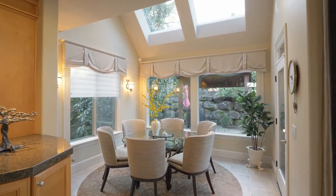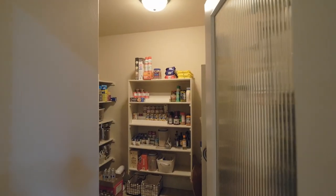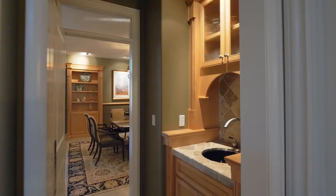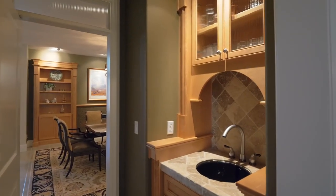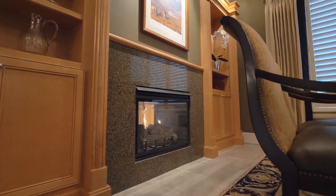Dine in the breakfast nook framed with high ceilings and skylights. You'll also love the huge walk-in pantry. Elegant entertaining spaces include the formal dining room with a cozy double-sided fireplace.